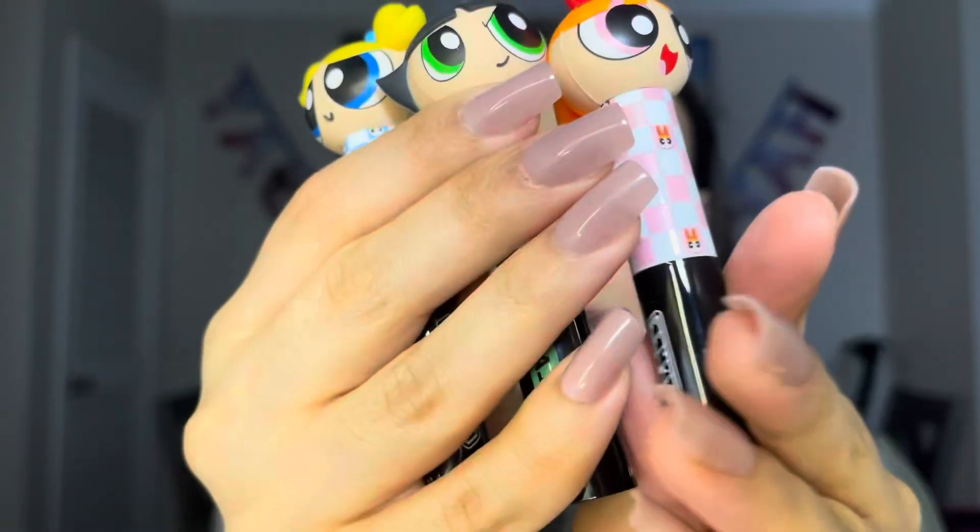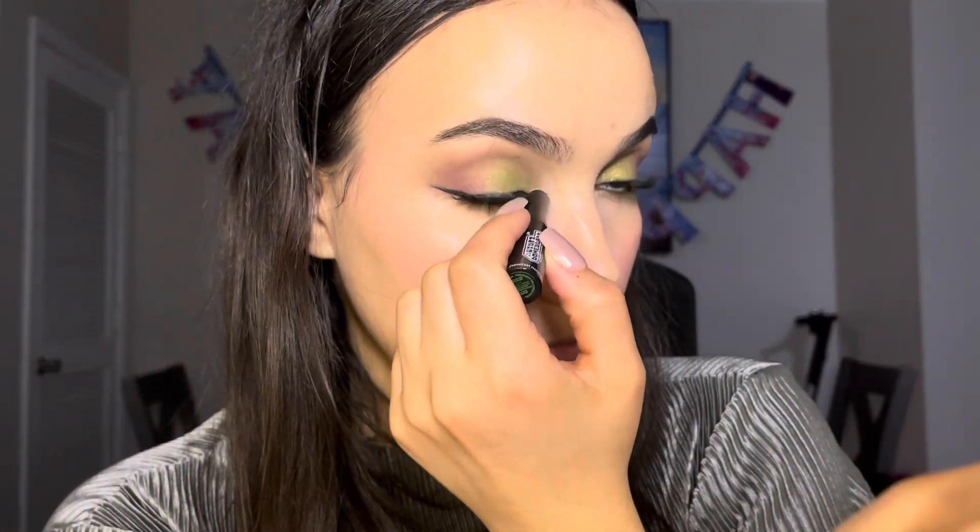Look at these shimmer sticks — the packaging was so adorable. The shimmer sticks were very cold when you apply them on your skin, I don't really know why. As for the pigmentation, you can layer it on if you want an intense shine, or if you want it to be subtle, you can just put a little bit.